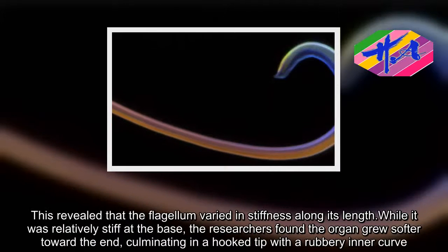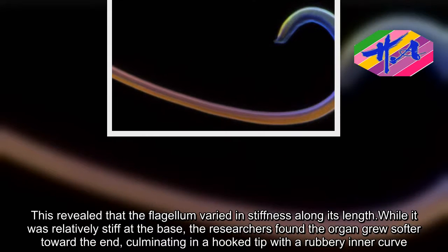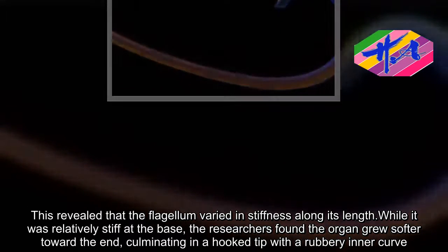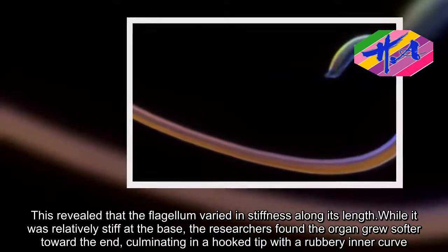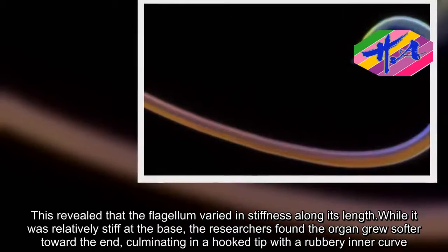This revealed that the flagellum varied in stiffness along its length. While it was relatively stiff at the base, the researchers found the organ grew softer toward the end, culminating in a hooked tip with a rubbery inner curve.